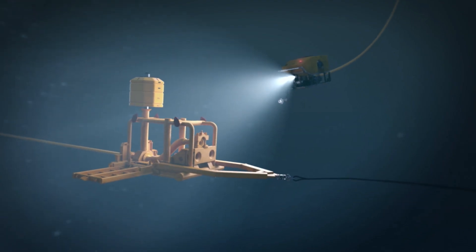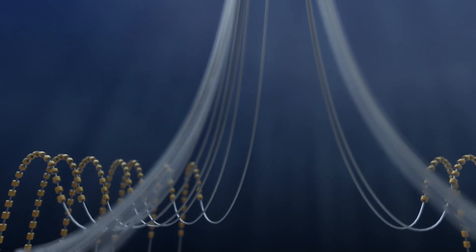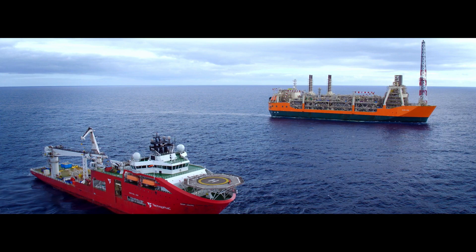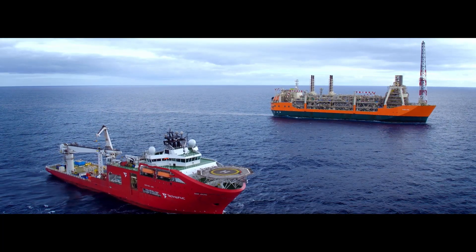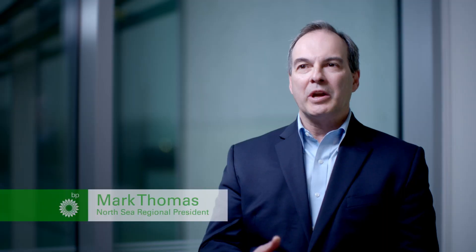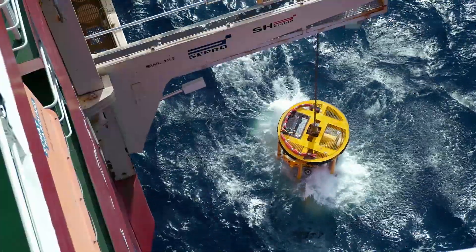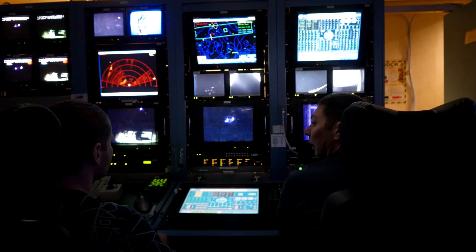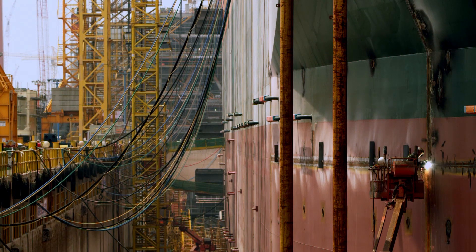Subsea construction is behind us, the new FPSO is connected, and we've just entered into production. We've kicked off Schiehallion and Loyal field production, and that's very exciting for us. We have a great future, with a really good plan to 2020 and beyond. Quad 204 is an exciting project with a long future in front of it. We really are set up for continued success. We've revitalised the whole field and are going to give it another 25 years of life.